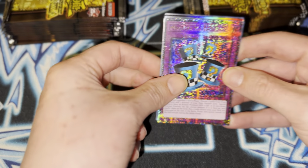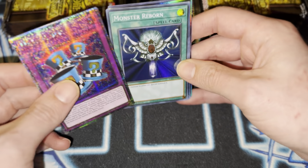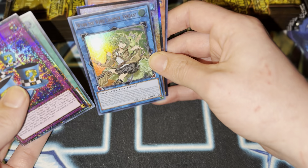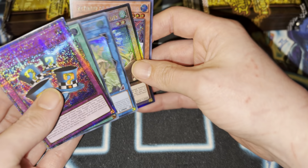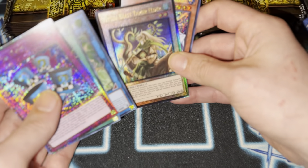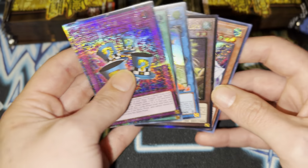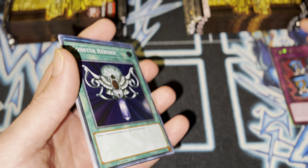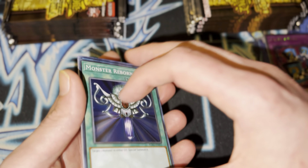Ooh, Magical Hats. That's nice. Monster Reborn. Winner. Ritual Peace Tamer — nice. So yeah, we gotta save the QCRs here.